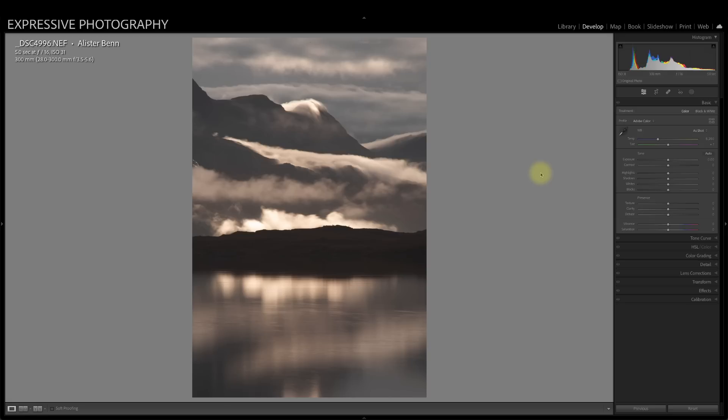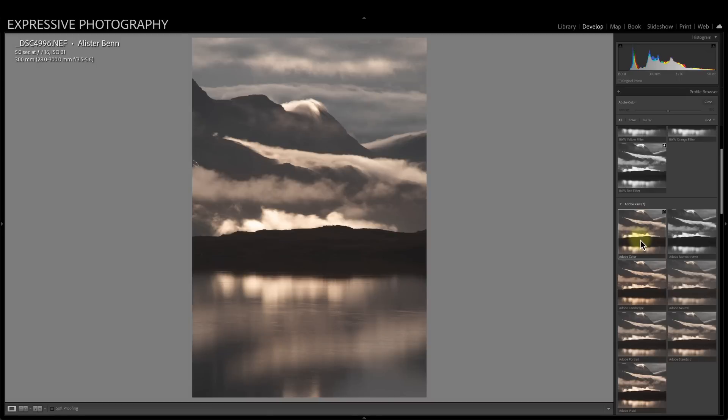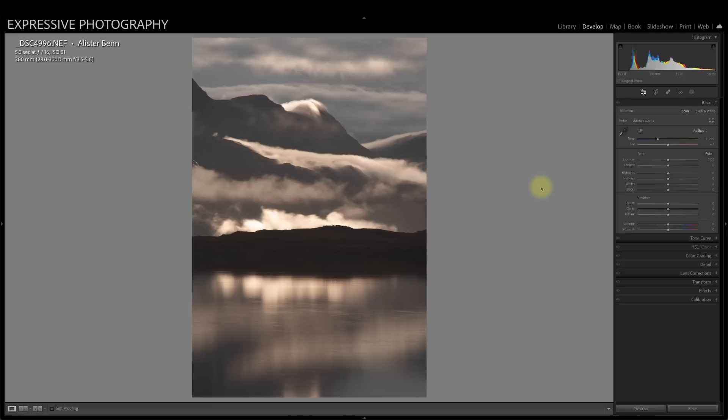Not knowing where to start is one of the daunting things about processing. Where a lot of people go wrong is they start by doing what they always do — something learned from another photographer, their process, their order. I know people who just do the same thing to every photograph: setting a black point, a white point, using auto white balance, or clicking a preset. Here I'm just using the simple Adobe Color profile — Adobe Neutral is another favored approach — but we'll look at that in another video.